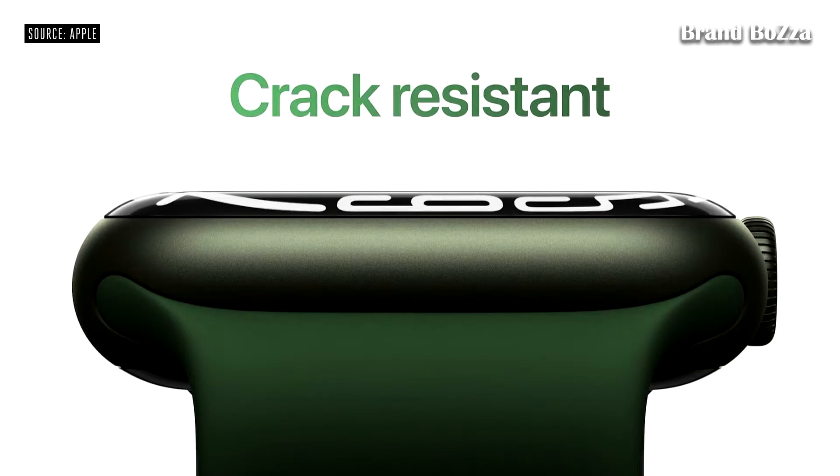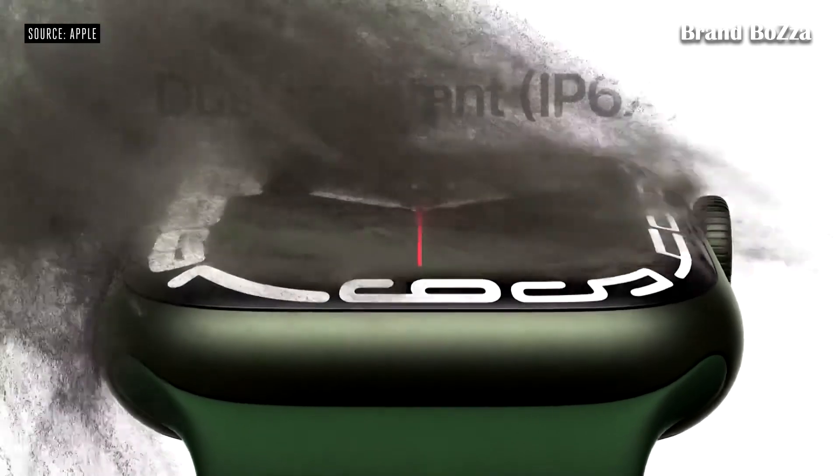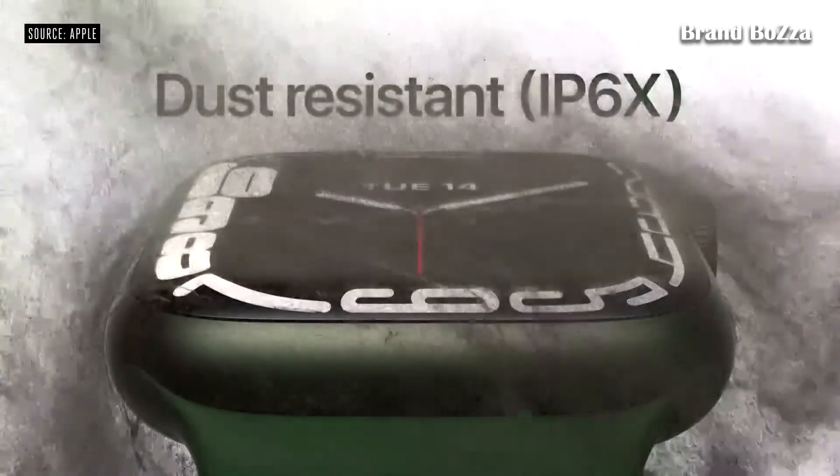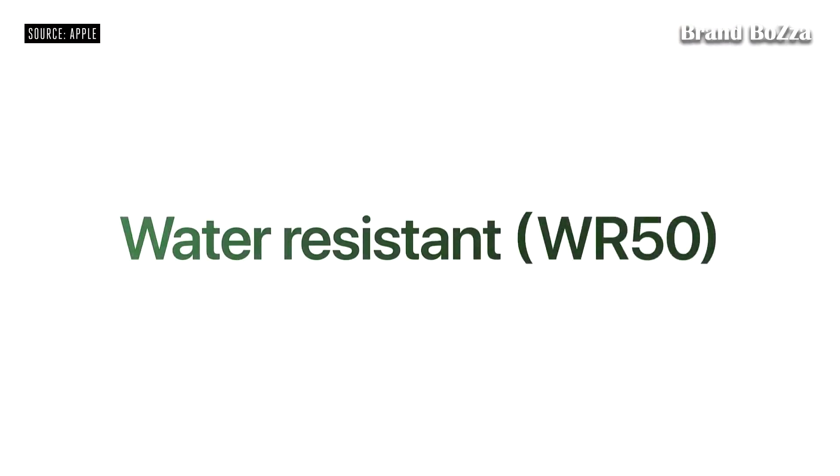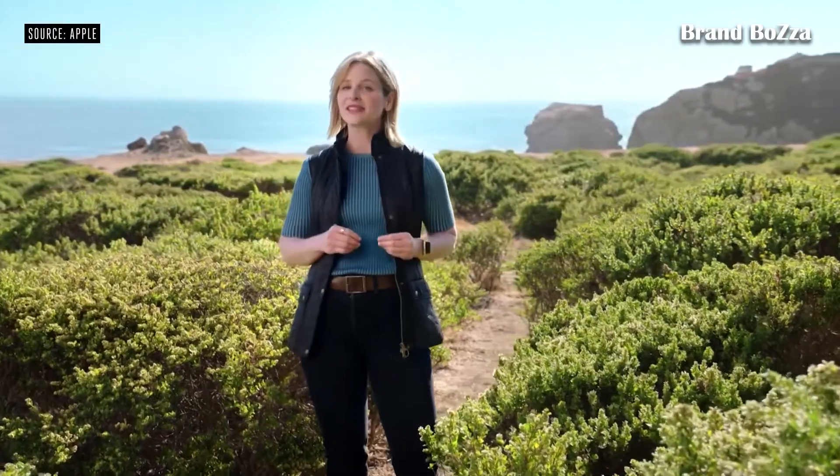It's also the first Apple Watch to have IP6X certification, so you don't have to worry about wearing it in dusty environments. And of course it's still swim-proof with WR50 water resistance.